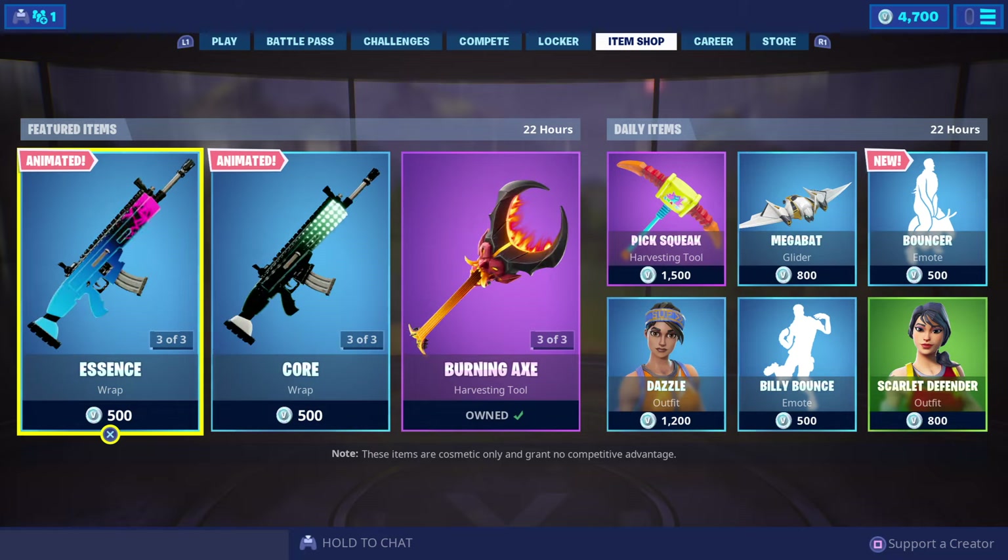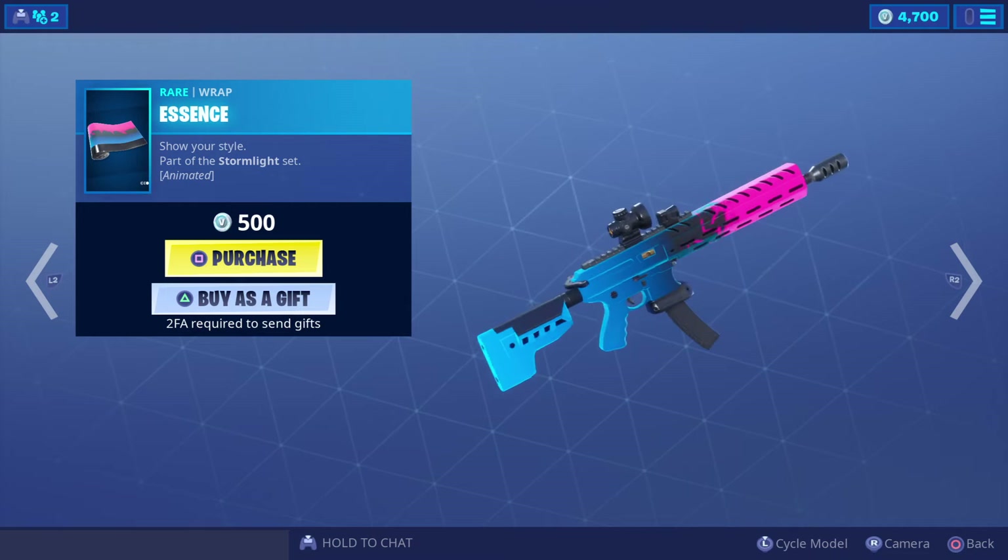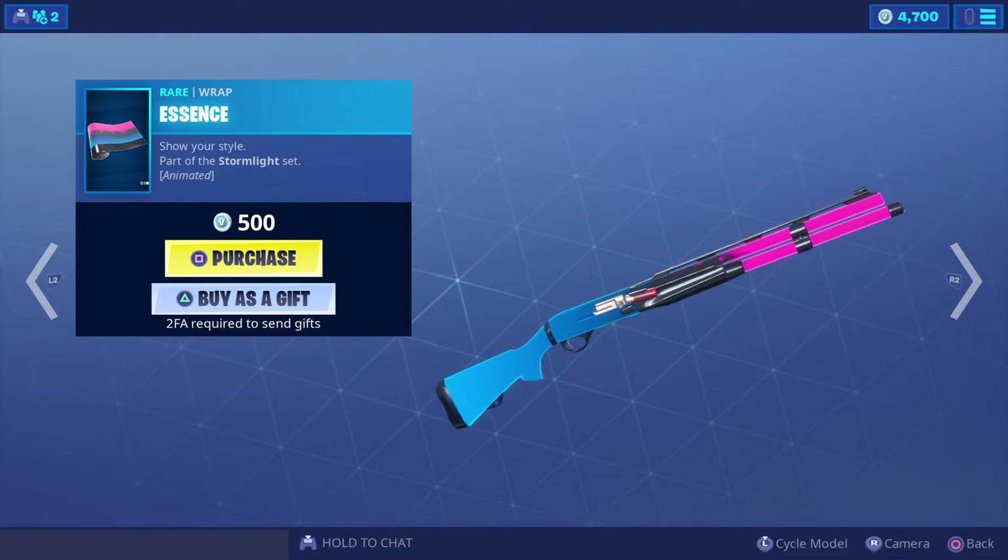Alright, so here are the featured and daily items for today. We've got a brand new emote today, some items returning for the second day, and some old items in store. We've got this wrap which is 500 V-Bucks — let's have a look at it.